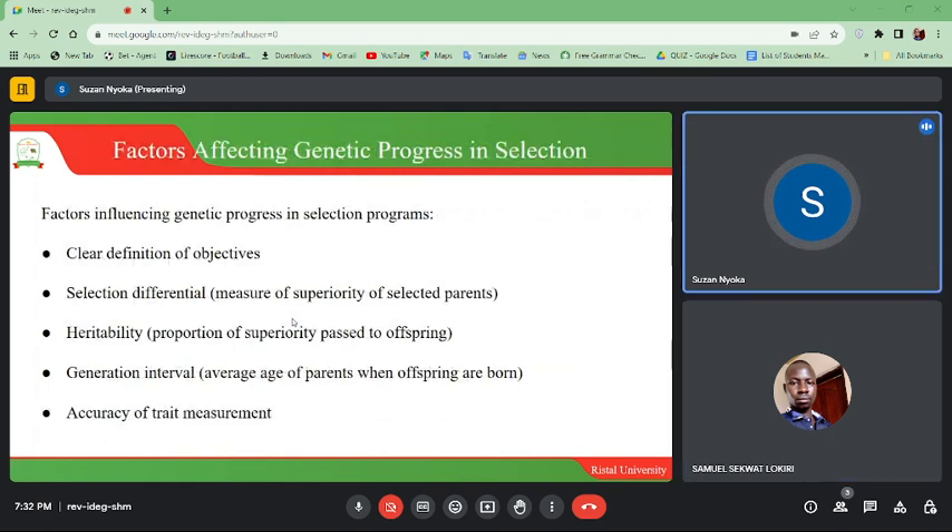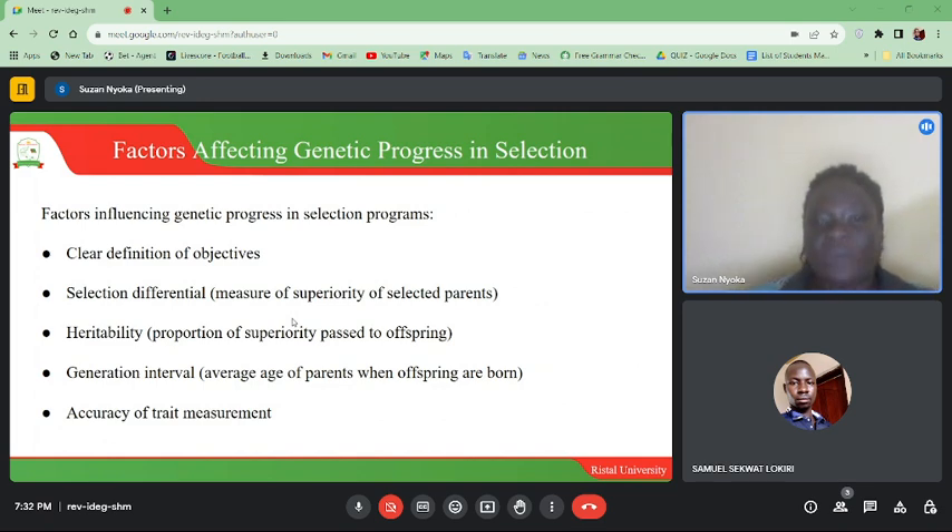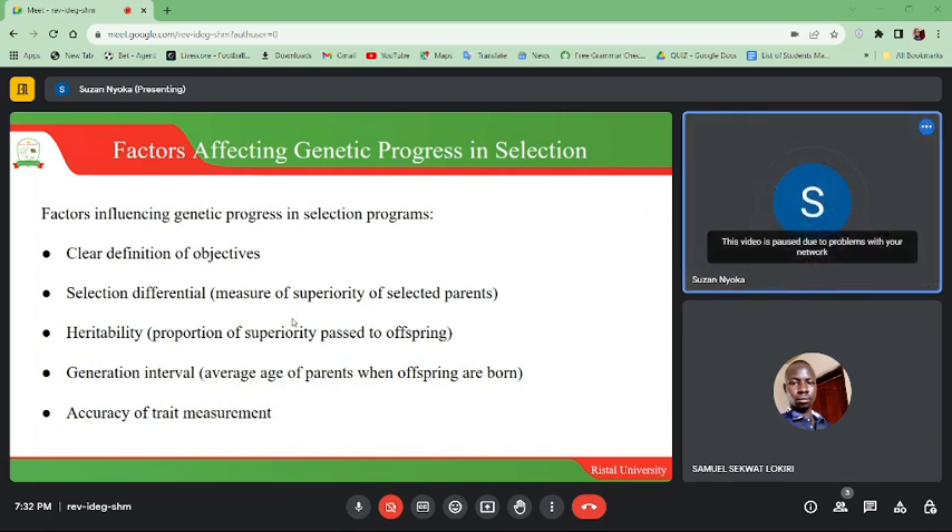Factors affecting genetic progress in selection programs include: first, having a clear definition of what you want to attain — which particular trait you want to be dominant. Second, selection differentials, which measure the superiority of selected parents. Third, heritability — the proportion of superiority passed to offspring. Fourth, generation interval — the average age of parents when offspring are born. And fifth, accuracy of trait measurement.